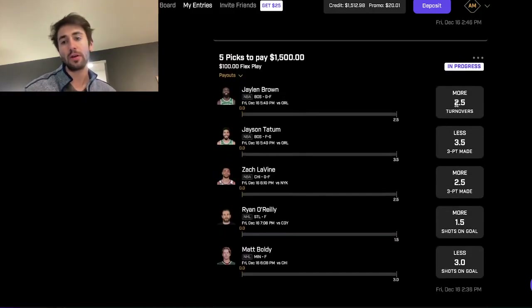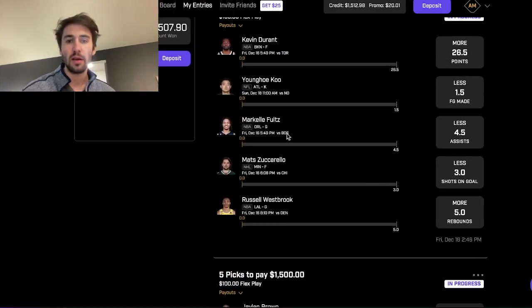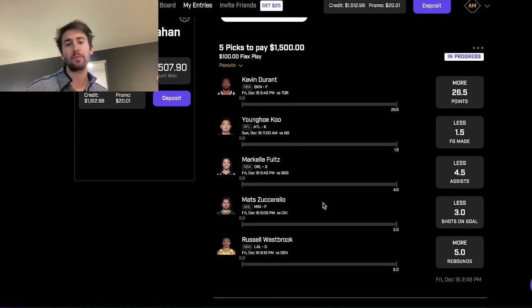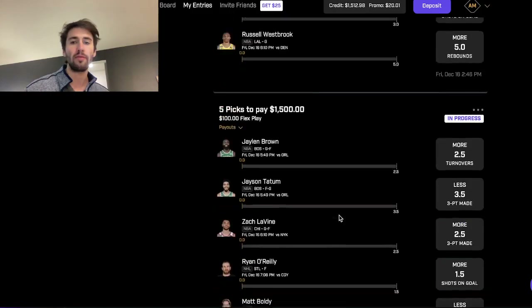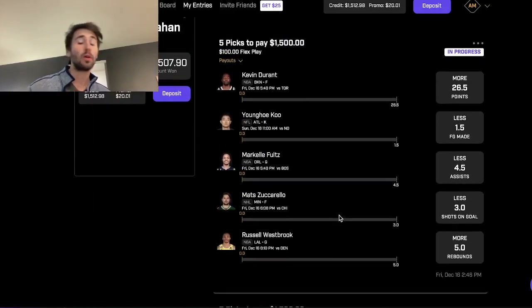Jalen Brown over 2.5 turnovers — EV tool. Tatum under 3.5 — EV tool. Levine over 2.5 threes — EV tool. And the Matt Boldy under — that's the play we went through on the screen. Final pick: Westbrook over 5 rebounds from the screen. Some hockey props and other plays we discussed — 100 to win 1.5K on all these plays. You can pause the video and take a look at them if you want to tail them and lock them in. They're profitable in a 5-pick or 6-pick flex play. Feel free to tail them if they're still available — lines can move at any time. I gave you 15 picks — if 4 of them move, take the other 11. Let's make some money.